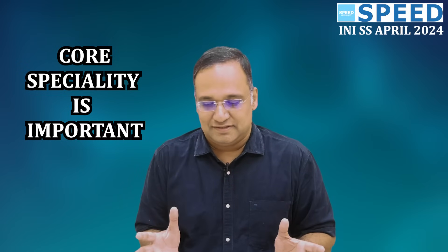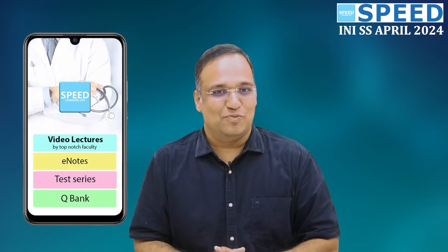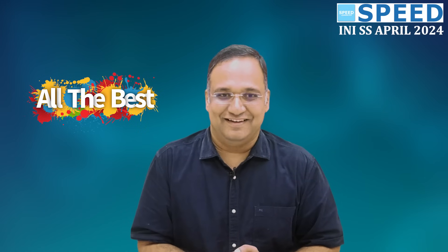For those already preparing for any SS exam: spend 80% of your time on the super-specialty and 20% of your time on the feeder branch. That should be your strategy. The deciding factor is the super-specialty. The Faculty, Management, and Team of SPEED are always with you to help you reach out, and you can access the good resources available in the Speed Learning App. I wish you all the best for NEET SS April session 2024. Best wishes to you — thank you very much.